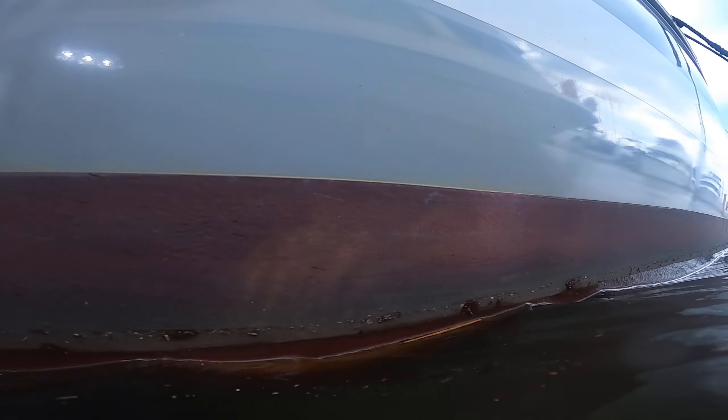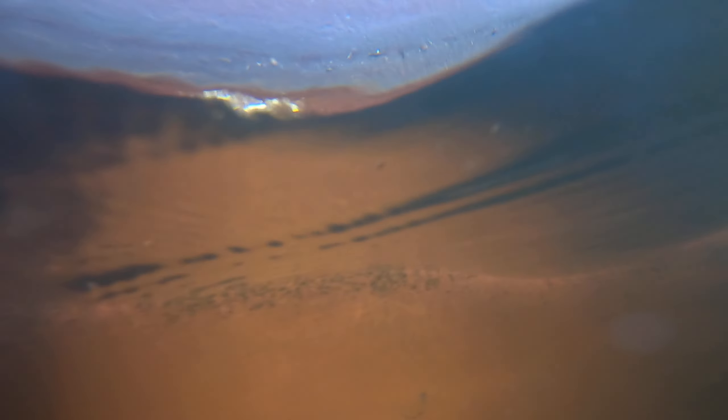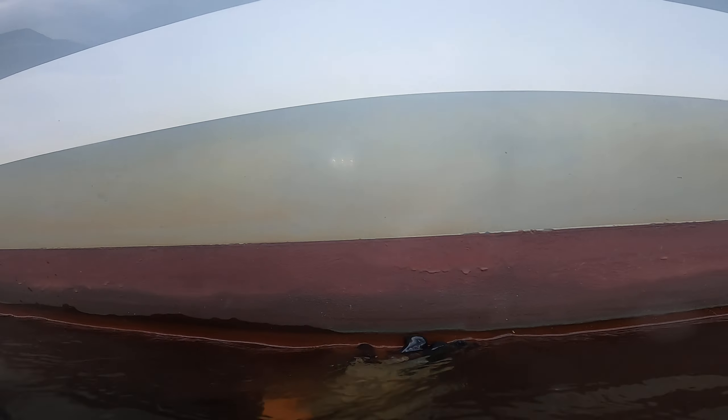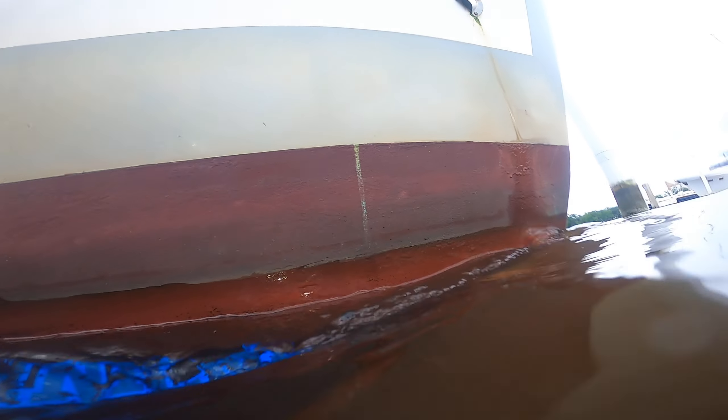I'll look at the water line first because that's what everybody sees. Our water line is full. This stuff that I'm pulling off right here will literally be back tomorrow, just because this is where all the stuff gathers, but the waterline on this side looks good.